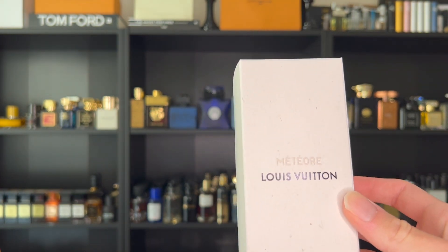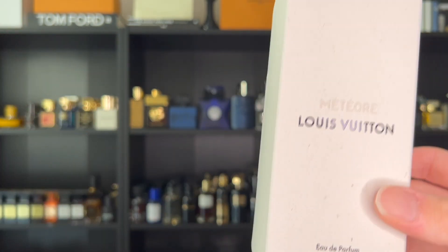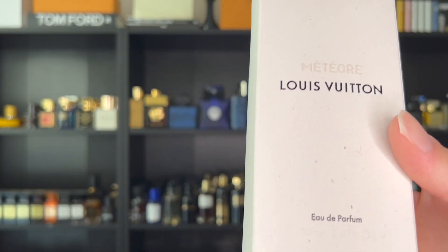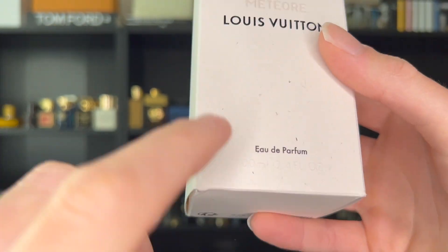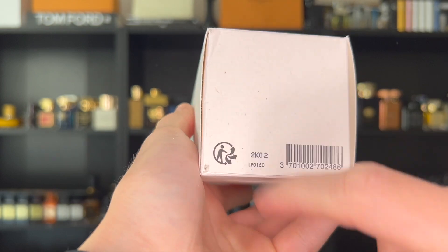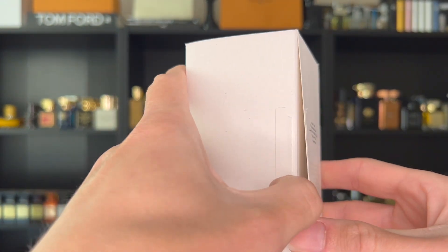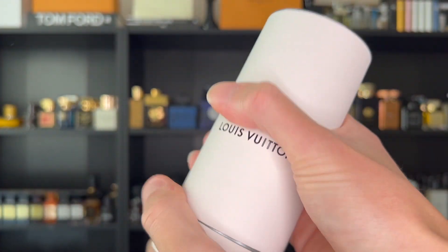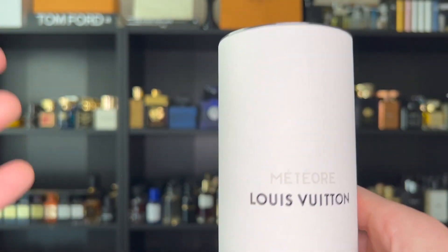Now let's look at the packaging and presentation. The box shown is actually for a Météore — I can't find the Attrape-Rêves box — but it's the same design: recycled cardboard with the Louis Vuitton branding. When you buy it at the boutique you'll get it in the classic Louis Vuitton box. It's Eau de Parfum 100ml; on the bottom you have a barcode and batch code, and inside the box your fragrance is housed very snugly in a cylinder.